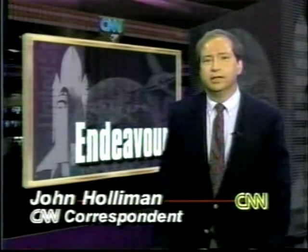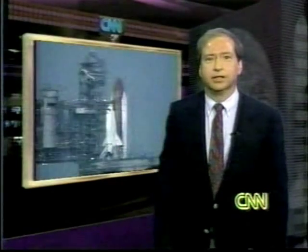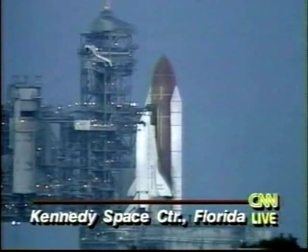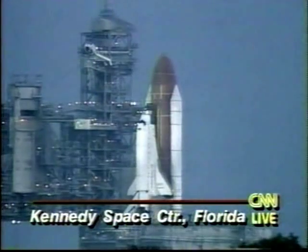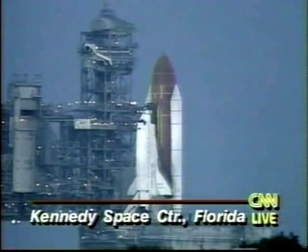Good morning to you. The Shuttle Endeavour is poised for liftoff on Launch Pad 39A at the Kennedy Space Center. CNN's John Zarella at the launch pad says you can see the moon clearly, although there are clouds south of the Kennedy Space Center right now. The crew has just heard that the weather at emergency landing sites around the world is better than predicted. The sun is coming up over Cape Canaveral, and the shuttle liftoff is scheduled for one minute after sunup.